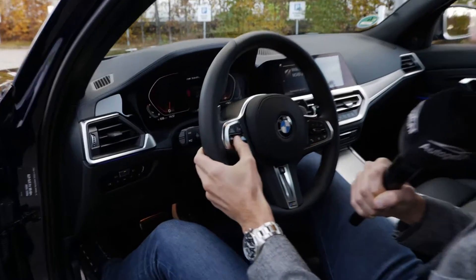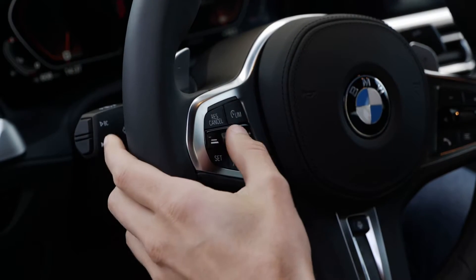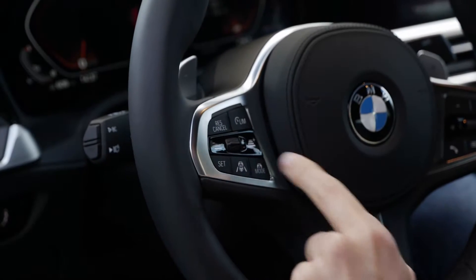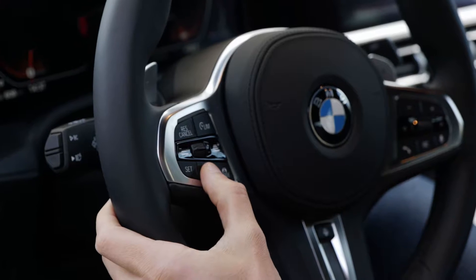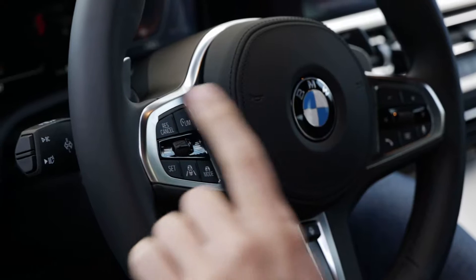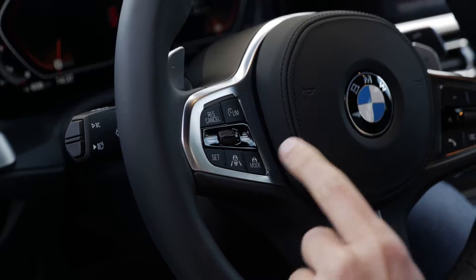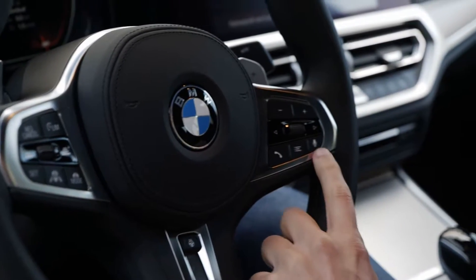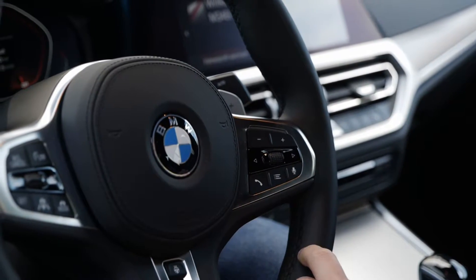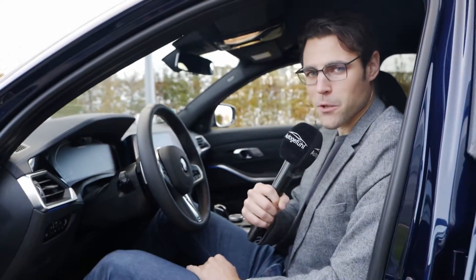Optional adaptive cruise control with highway pilot keeps you in the lane. Depending on the market, it works more or less depending on regulations — a car can do more than some regulations allow. On the right side, you can use voice command: either say "Hello BMW" or press the button. You can change the temperature, adjust volume, and more by voice. This is the interior overview — most of the stuff is specific to the new 3 Series, with more standard equipment on the M340i like the BMW Live Cockpit.